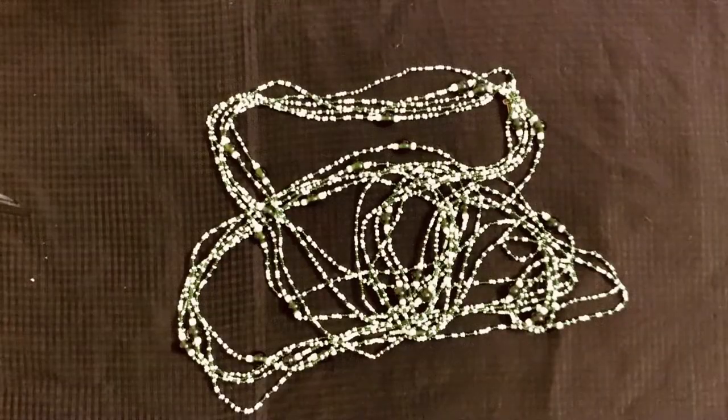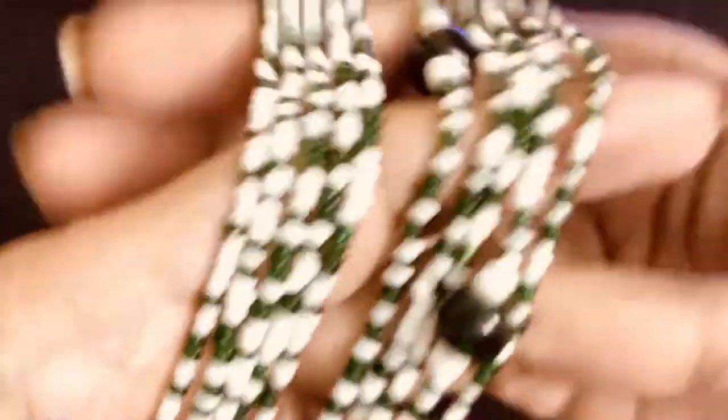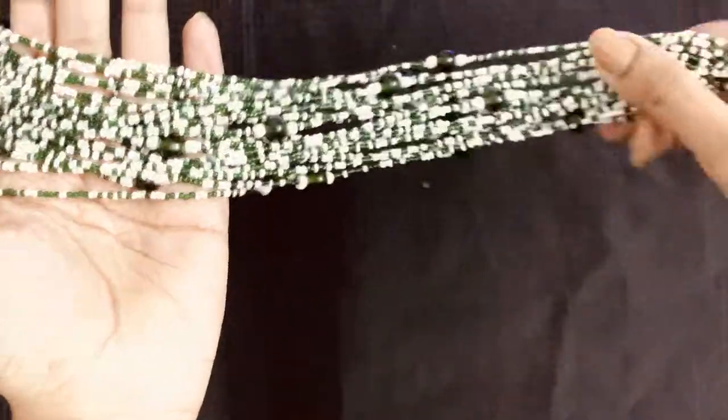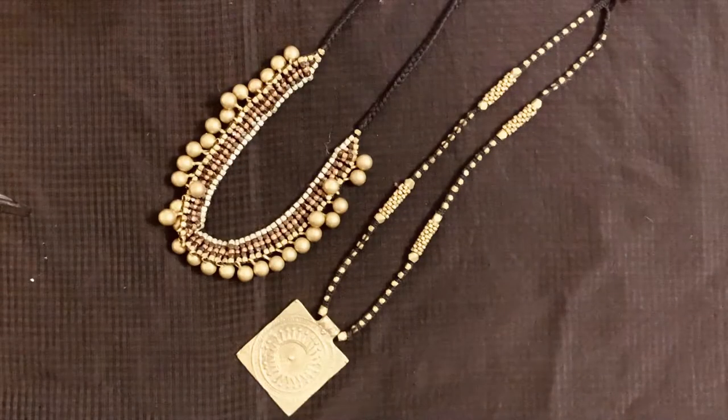Next is this green and white bead necklace. This was from a small boutique in Pondicherry and I bought it for around 600 rupees. I really like to style this with something beachy, flowy, or something bohemian as well.